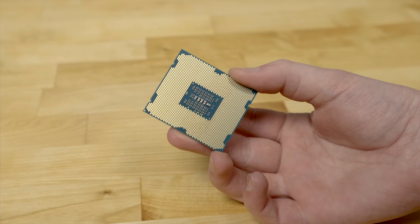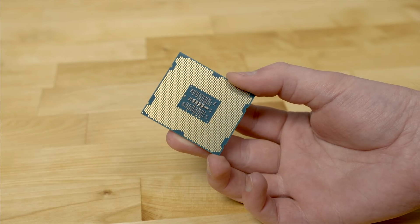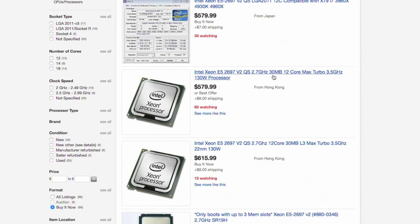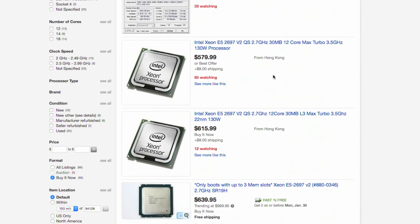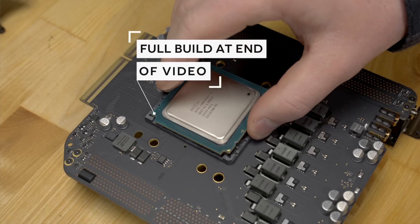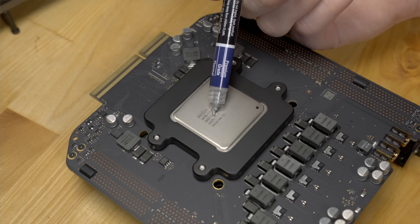The first task was finding a compatible CPU, and it turns out there aren't many. The highest-end compatible CPU is the Intel Xeon E5-2697v2, an Ivy Bridge 12-core 2.7 GHz processor with a 3.5 GHz turbo boost. Apple charges a whopping $3,000 for this upgrade, but there are retired server CPUs on eBay for about $600. I bought one, disassembled the Mac Pro — which was surprisingly user-serviceable for an Apple product — and popped the new one in.